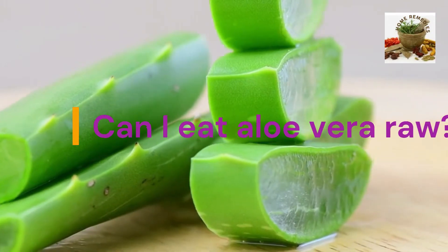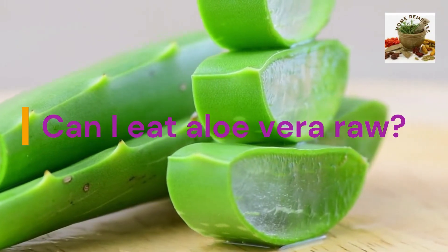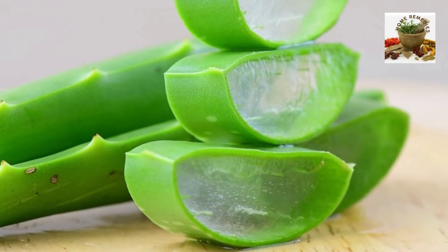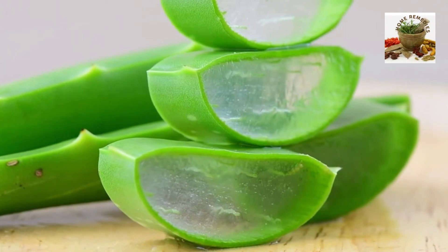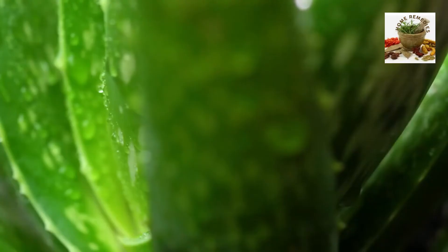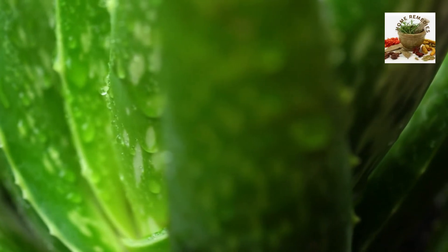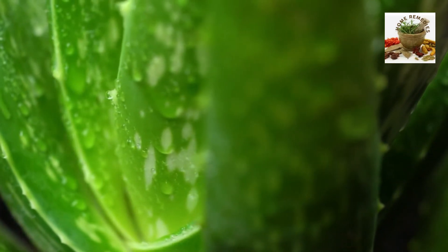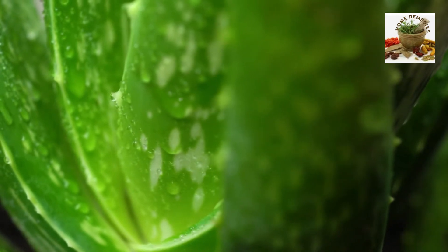Can I eat aloe vera raw? While the outer green skin of the aloe vera plant can be eaten, it is often bitter and tough, so it is removed and only the clear inner portion of the stalk is consumed. The easiest way of getting at the gel is to peel away the skin with a sharp knife and then crush the meat inside and eat it as is.